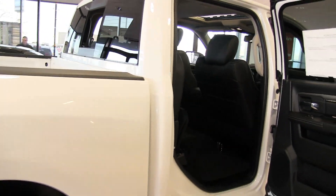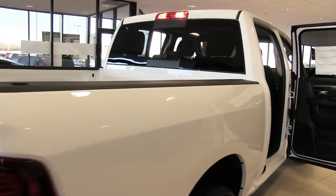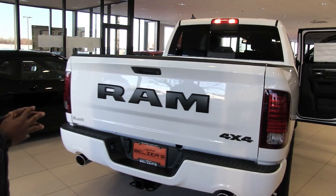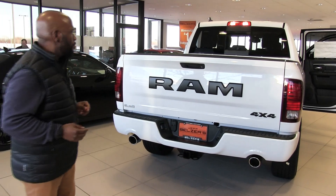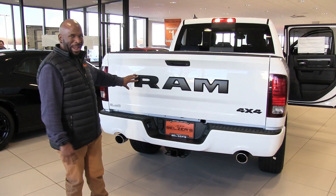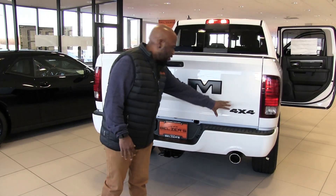This is the crew cab and this particular truck has the five foot seven inch bed. It can also be had with the six foot four inch bed if you're needing more bed space as opposed to leg room. Here we've got the aggressive Ram on the tailgate, with that black that goes with this edition on the badges.